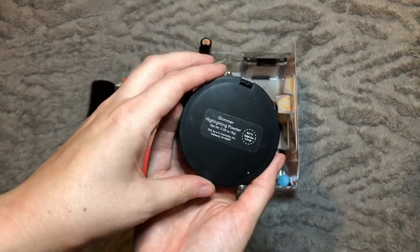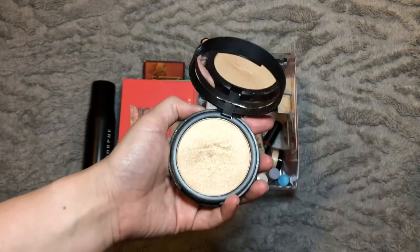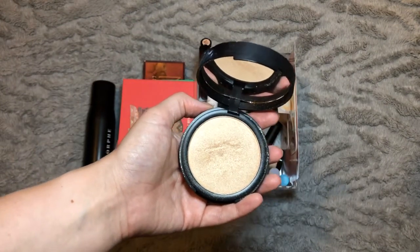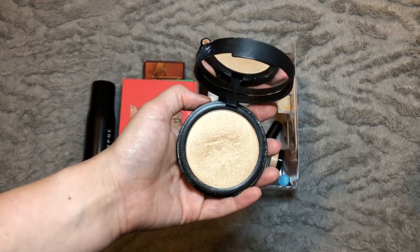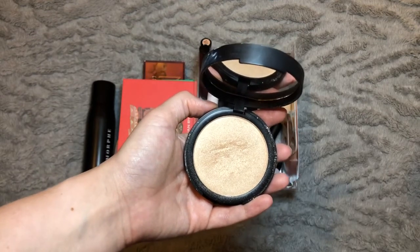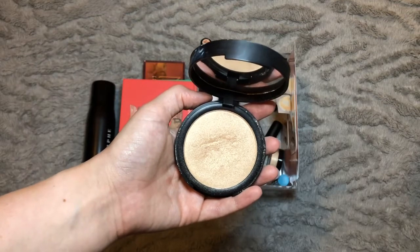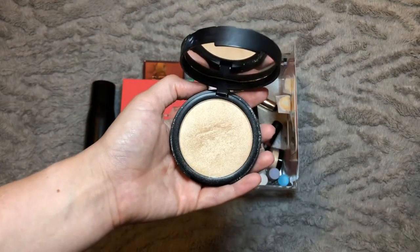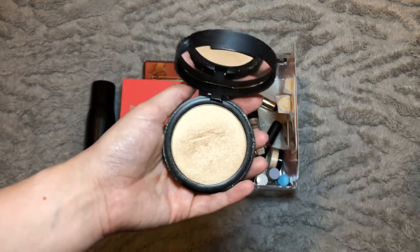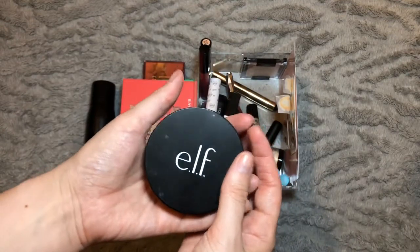For highlighters, we have the Elf Shimmer Highlighting Powder in the shade Starlit Glow. I've compared this to my Mary Luminizer and having used it for this month, I don't think it's quite as good — it's a bit more glittery and has a bit more chunky fallout. Don't get me wrong, it is still a great product, and if I hadn't tried the one from The Balm I'd be more than happy with it. It's a good highlighter but I'm not going to take it forward to next month.